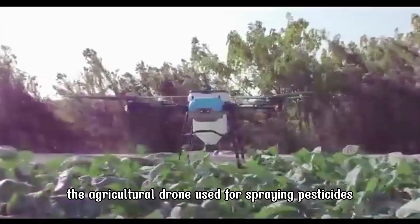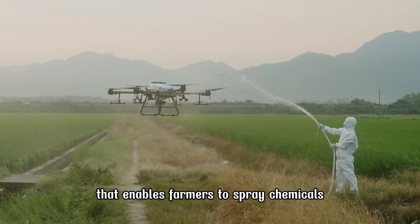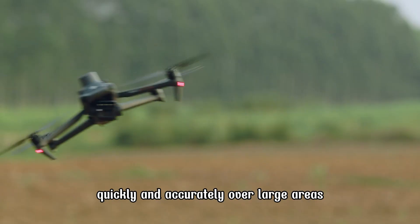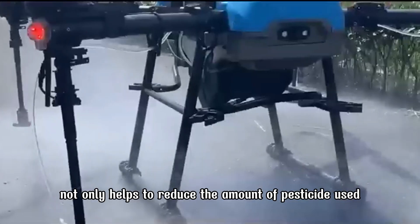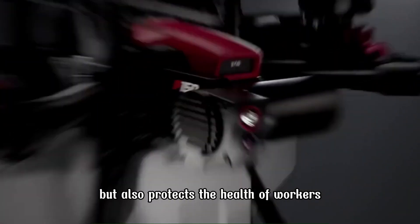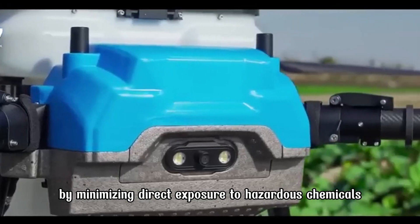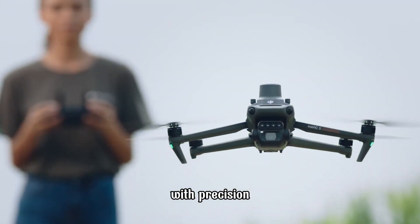The agricultural drone used for spraying pesticides is an advanced technology that enables farmers to spray chemicals quickly and accurately over large areas. This drone not only helps to reduce the amount of pesticide used but also protects the health of workers by minimizing direct exposure to hazardous chemicals. Thanks to their ability to be remotely controlled with precision.